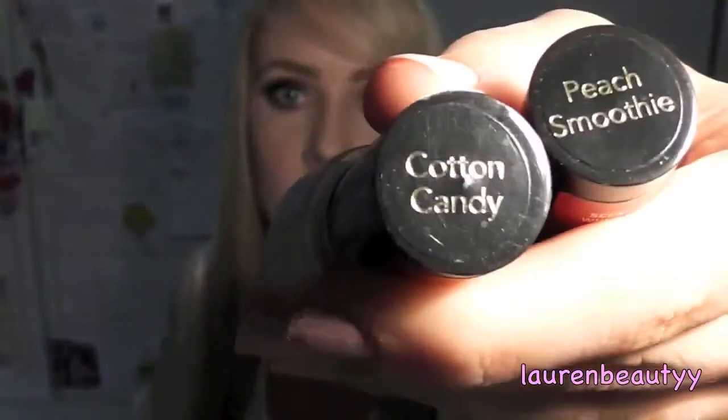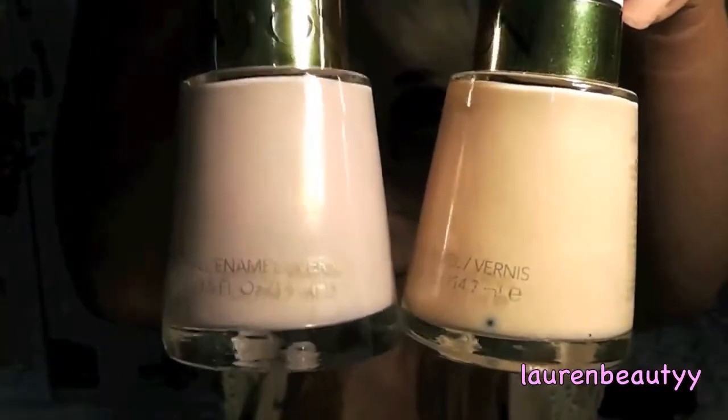The last item in the first prize is these two Revlon nail polishes — yes I know there's a bit of a Revlon theme happening in this giveaway but it's my favourite makeup brand so it makes sense to give you guys lots of it. They are both scented — one is in Peach Smoothie and one is in Cotton Candy. So to recap, the first prize is the Coastal Scents 120 palette, the beauty clutch worth over $100, the Revlon gift set with the lip glosses and the little bag, and the two nail polishes.